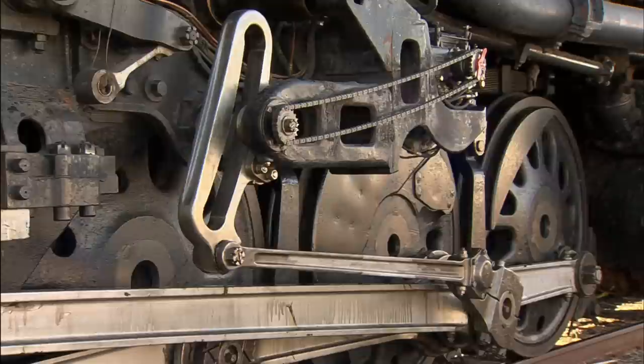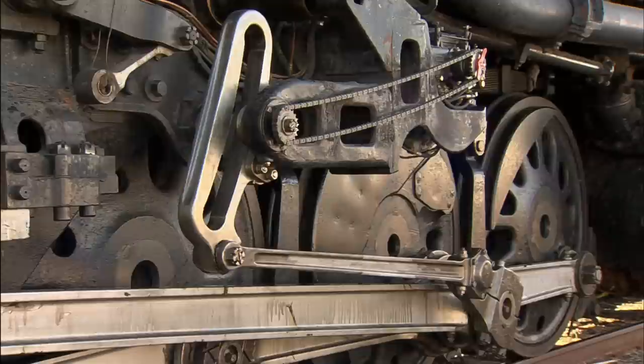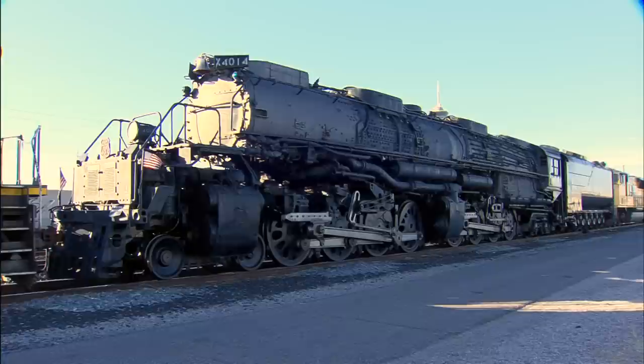From the outside, you see the sheer size and power of the vintage train. The Big Boys were 132 feet long and weighed 1.2 million pounds. But from the inside, you get a better idea of just how treacherous it was to run it.